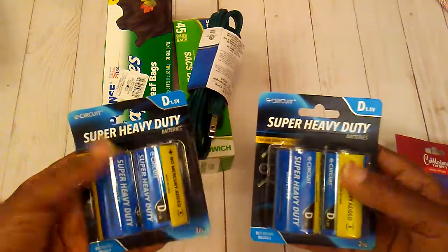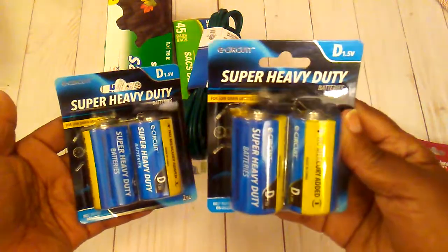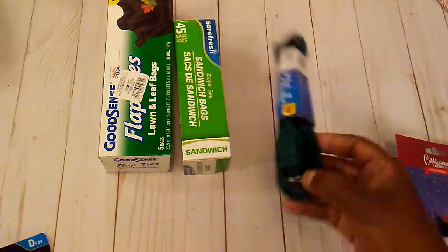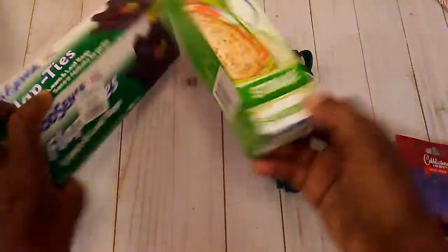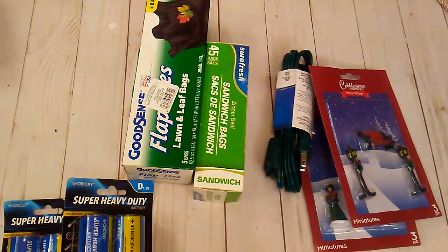I picked up these D batteries because I found some massage slippers in my closet and they take these sizes. I also got a drop cord and some trash bags and sandwich bags.